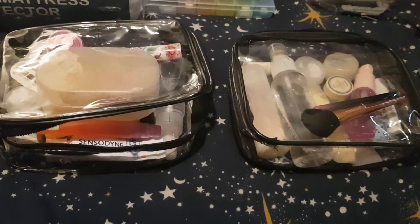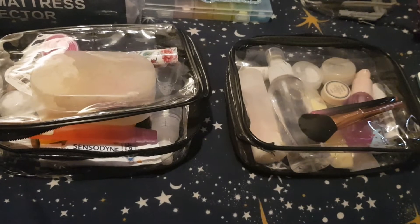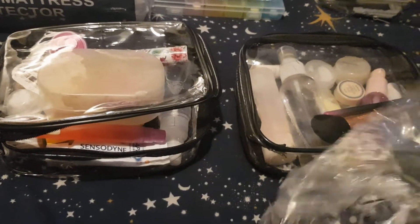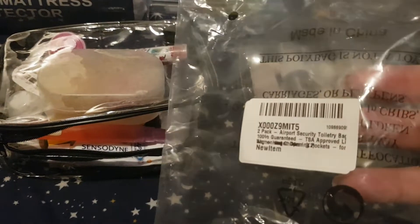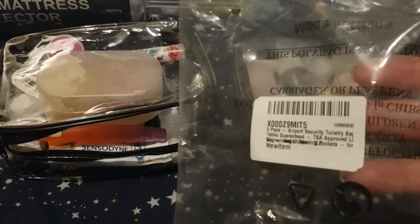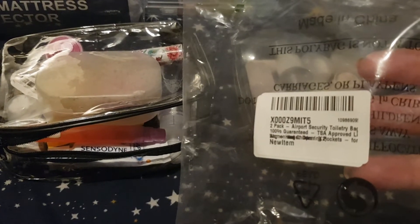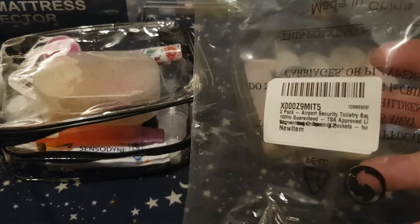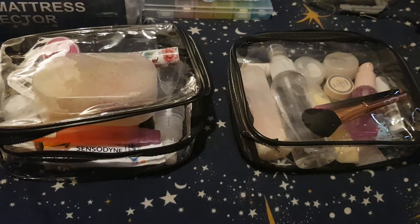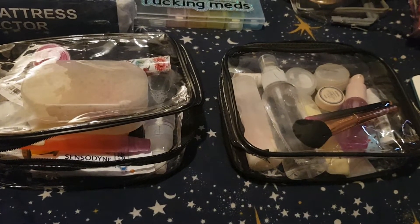Hi everyone. Today I'm going to review the Smart Travel two-pack, called the Airport Security Toiletry Bag. It is 100% guaranteed TSA approved. It has a really long name on Amazon — I will link it below if you're interested in buying these particular bags.